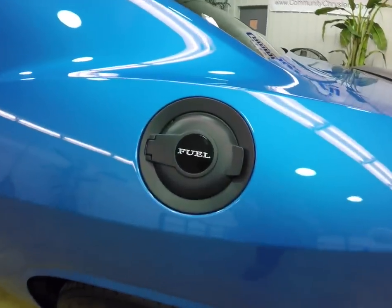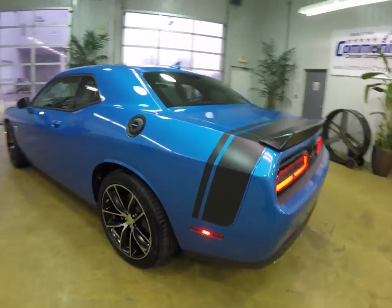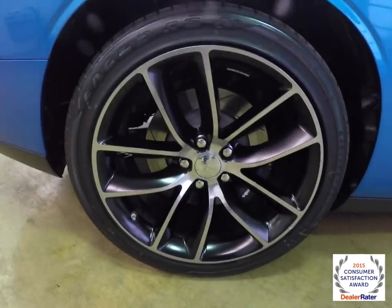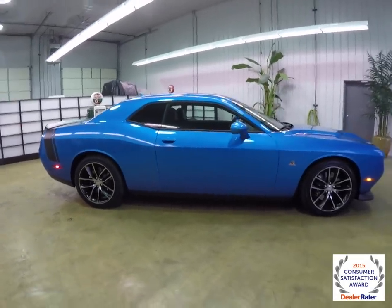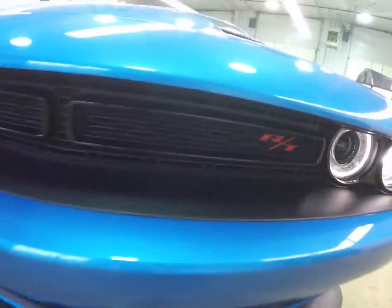It does have the black fuel cap and black bumblebee stripes on the rear deck lid. 20 inch polished aluminum wheels with the black painted pockets. It also has a power sunroof, keyless enter and go, Xenon high-intensity discharge headlamps, and blind spot monitoring with cross-path detection.